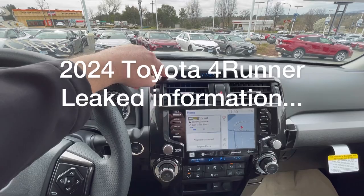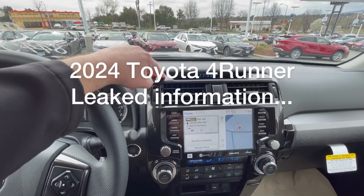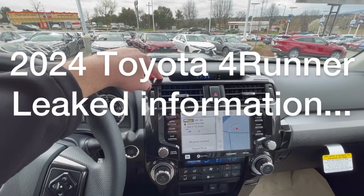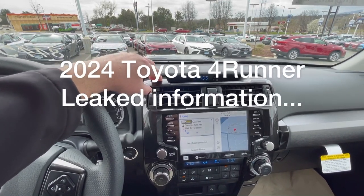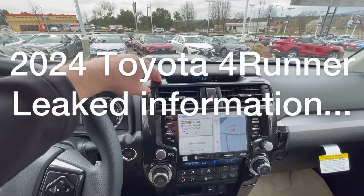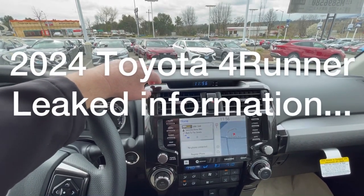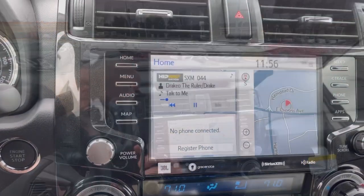From leaked information I've heard, Toyota has infused around 330 million dollars into the San Antonio plant, where Tundras are built. They're going to move the Tacoma business out and start building new Tundras expected at the end of this year or early next year. Then they'll start up the production line for the 2024 4Runners out of there, moving that building from Japan to the San Antonio plant, with Tacoma builds moving to the two plants in Mexico.